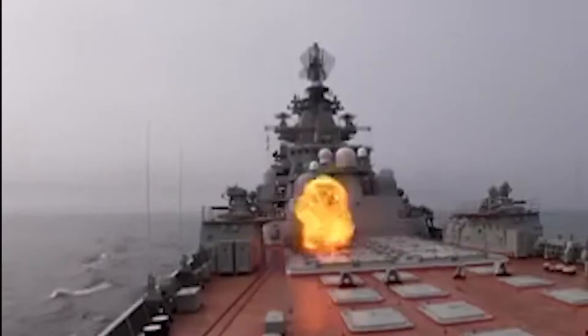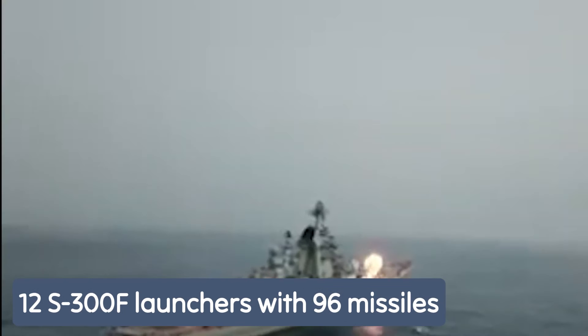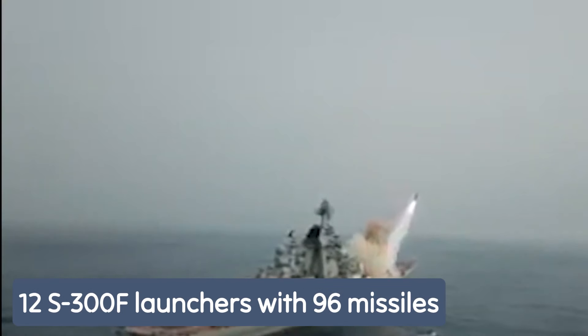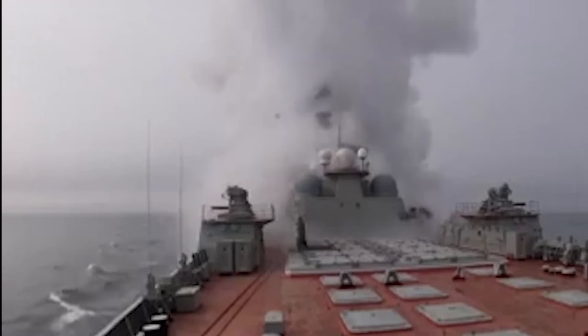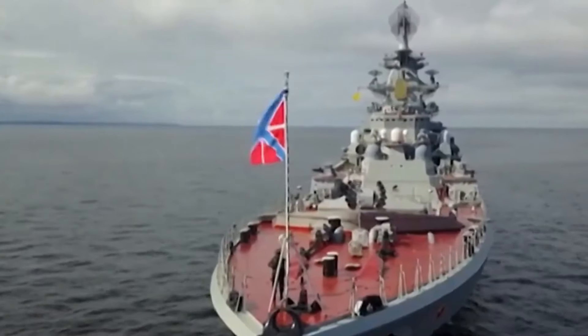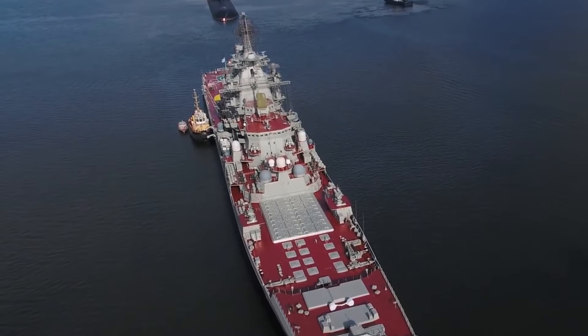These cruisers are heavily armed with 20 P-700 Granite missiles, 12 S-300F launchers with 96 missiles, and anti-aircraft defenses, allowing them to defend against ballistic missiles. They also carry anti-submarine armaments, including an automatic 130-mm AK-130 gun and 10 torpedo tubes.